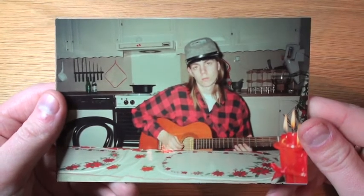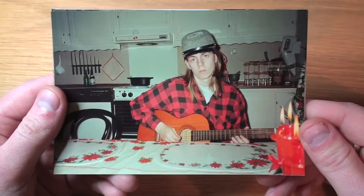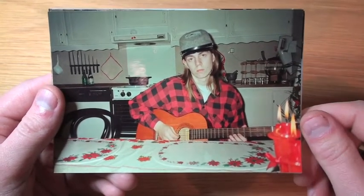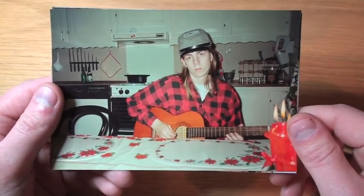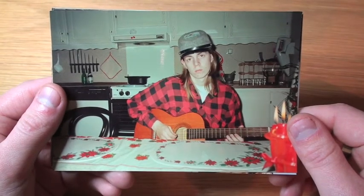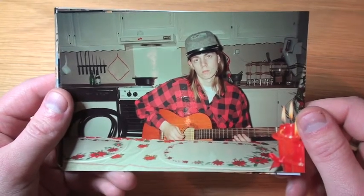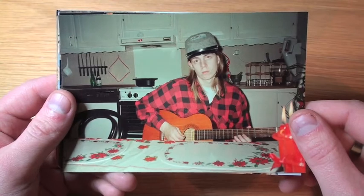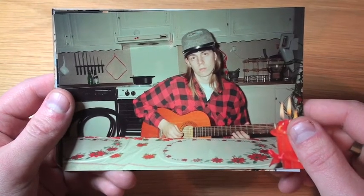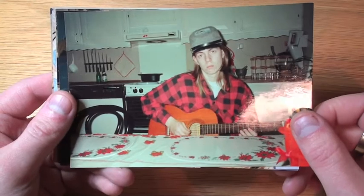This is me — a little bit longer than 20 years ago. I think I was maybe about 13 or 14 years old. It's during Christmas time; you can see the red candles and some red flower decoration on the table. I was playing guitar back then. This is the time where I was getting into hard rock and started to grow my hair. I think this is a great picture.